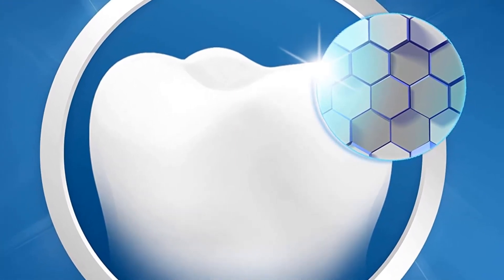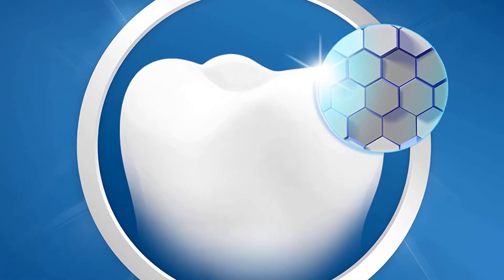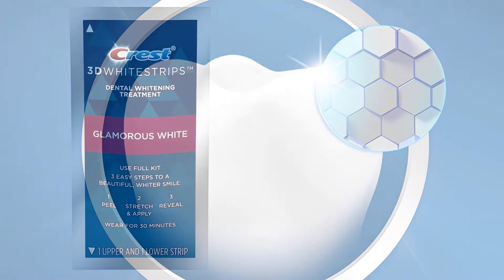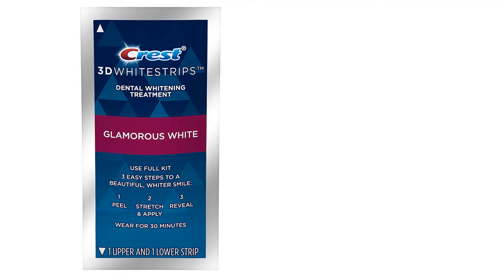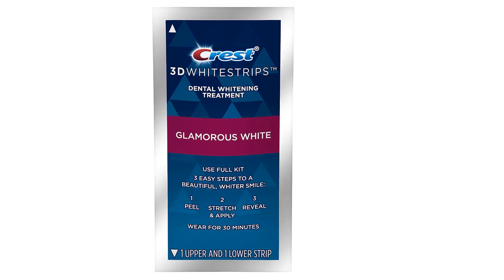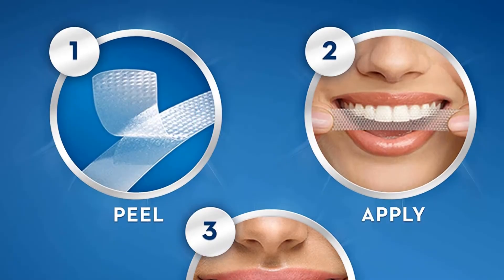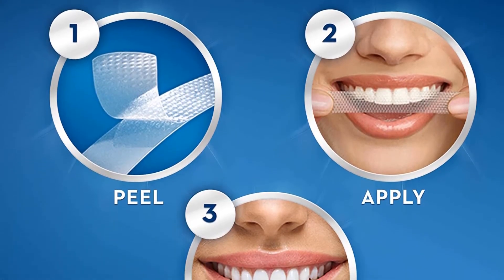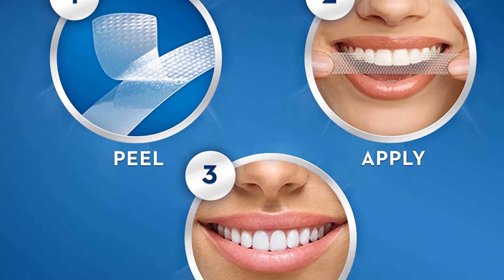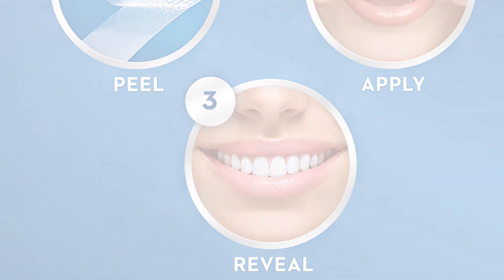Crest White Strips feature peroxide to whiten the deep dentin layer of your teeth and may reduce the appearance of teeth stains. However, gray teeth rather than yellow are less likely to whiten noticeably using peroxide-based whitening systems. Avoid using Crest White Strips immediately before or after dental work like fillings or dentures, as whitening strips will not whiten veneers, bonding, or anything other than your natural teeth. You should also have clean teeth prior to whitening so the gel distributes equally.